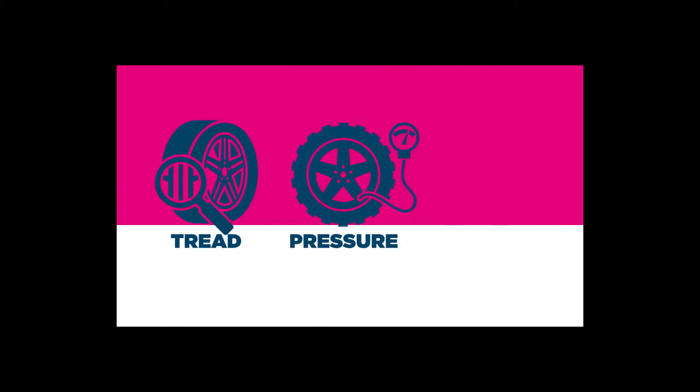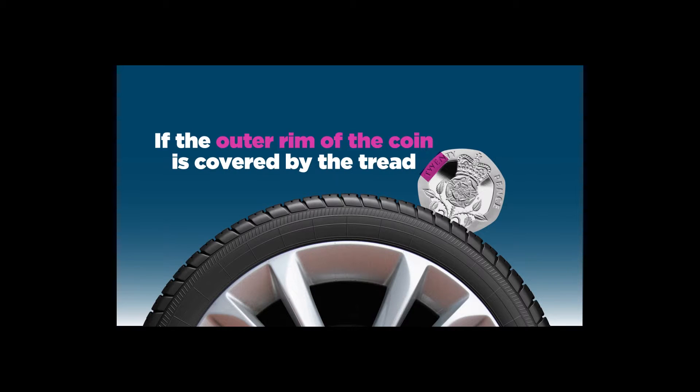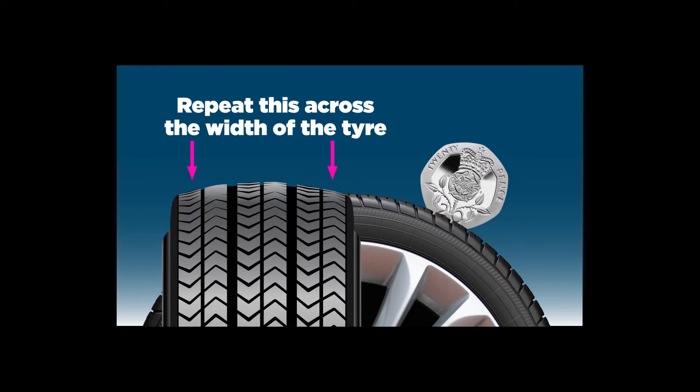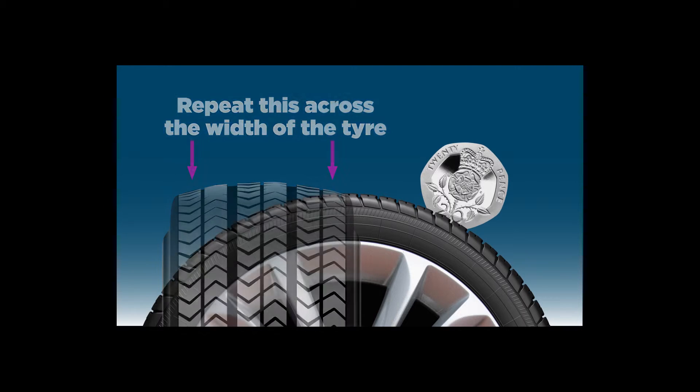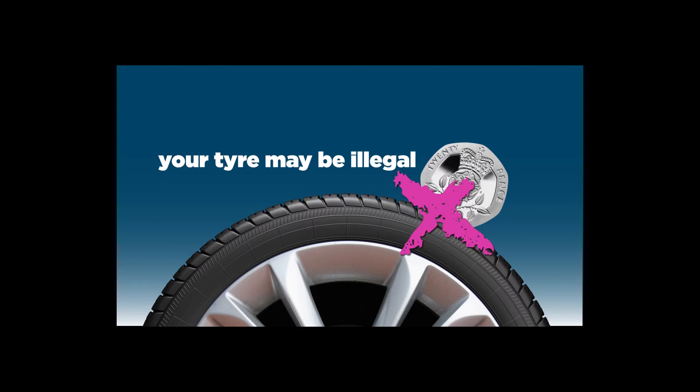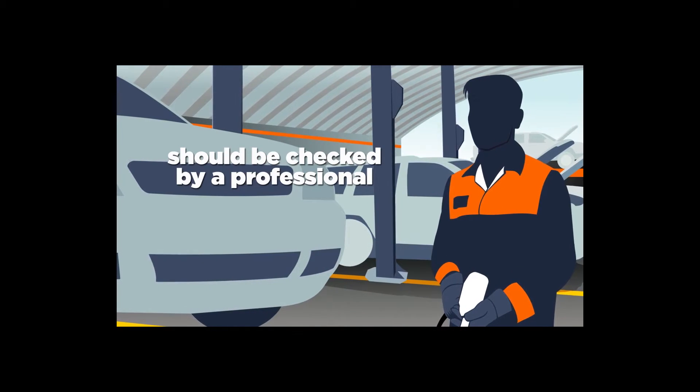Check the tread, pressure and general condition. It's easy to check your tyre tread. All you need is a 20 pence piece. Insert the 20 pence into your tyre's tread grooves to see if the outer rim of the coin is covered by the tread. Repeat this across the width of the tyre and at several points around its circumference. If you can see the rim of the coin at any point, your tyre may be illegal and should be checked by a professional.